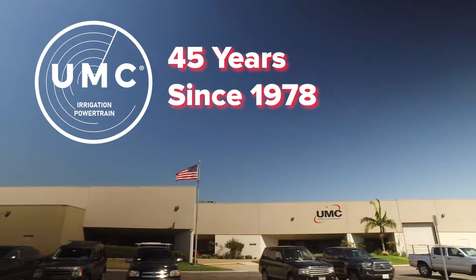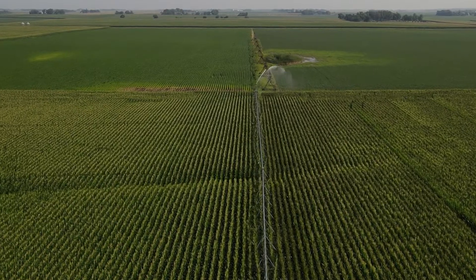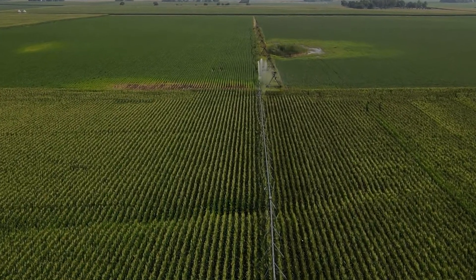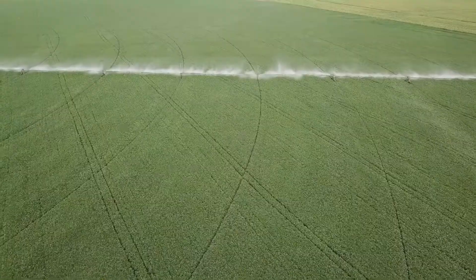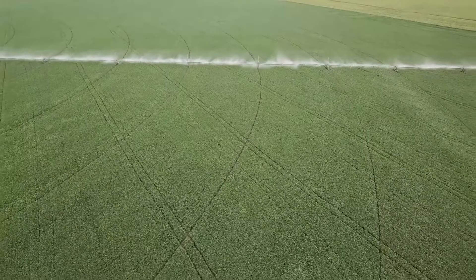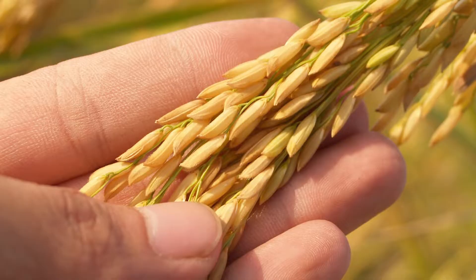For over 45 years, UMC has manufactured powertrain solutions for center pivots — autonomous irrigation systems made of elevated irrigation pipes supported by a series of wheel-driven towers that efficiently irrigate fields to supplement or replace natural rainfall for the cultivation of various cash crops.